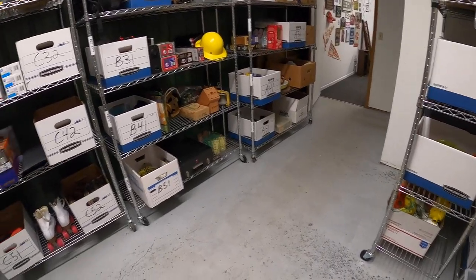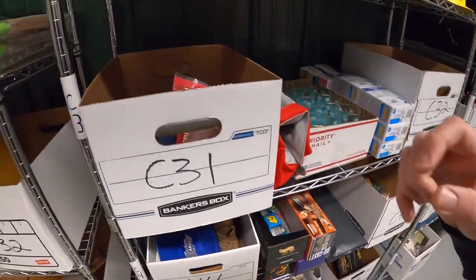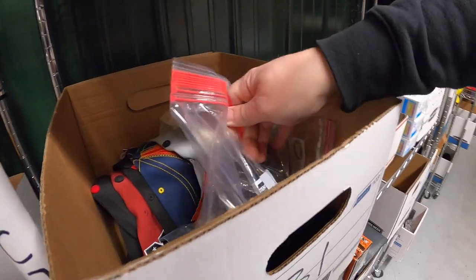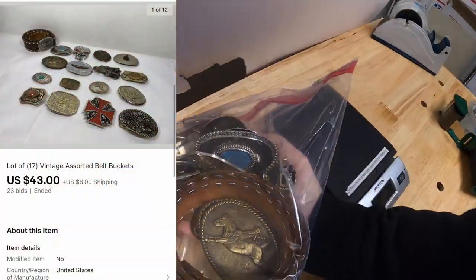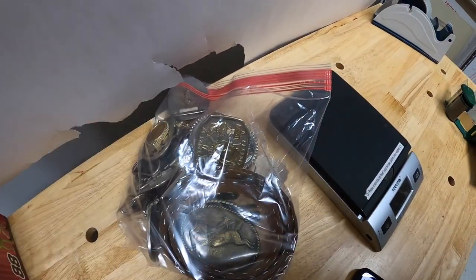The next lot of belt buckles is in C31 right here. This is a total of 17 and those sold for $43 plus shipping. Those are going out to viewer Jason — thanks for the support, Jason, I really appreciate it.